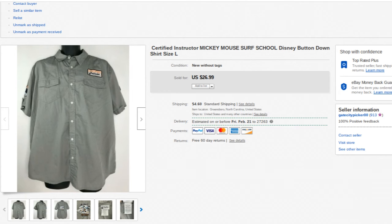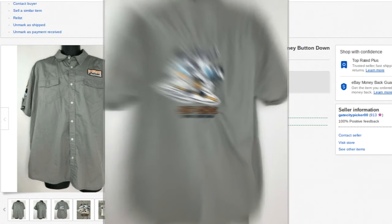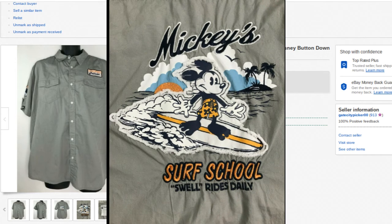This is a Disney button-up shirt — a specialty one featuring Mickey Mouse as a surfing instructor. Really nice button-up with a great graphic and embroidery on the back. That sold for $26 to $27 plus shipping.